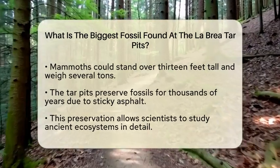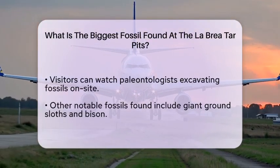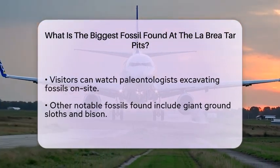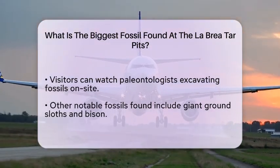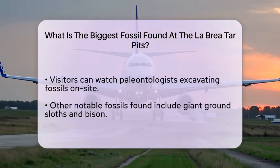Visitors to the La Brea Tar Pits can witness the excavation process firsthand. You can see paleontologists at work, carefully unearthing fossils that tell the story of life in the Ice Age. Alongside mammoths, other large animals like giant ground sloths and bison have also been found, making this site a treasure trove of ancient history.